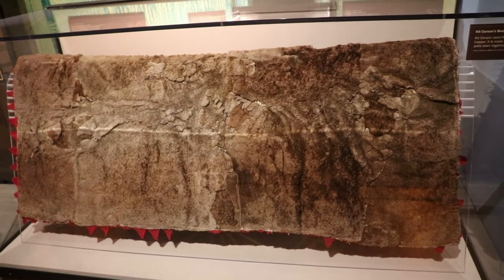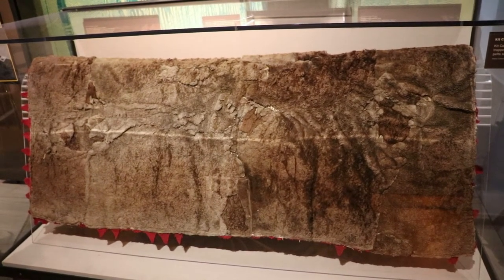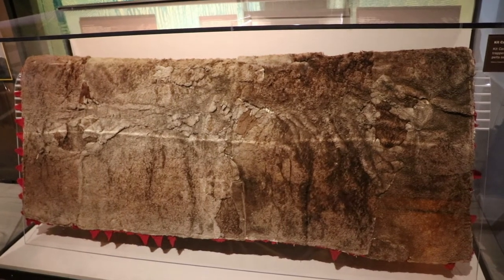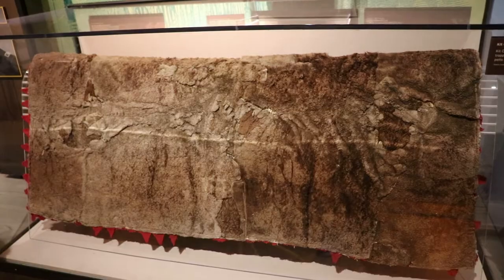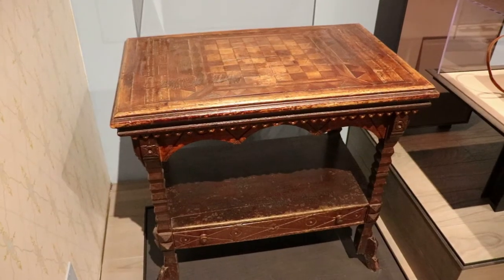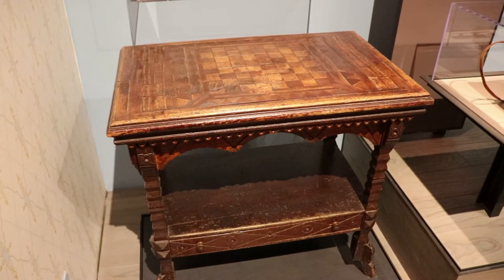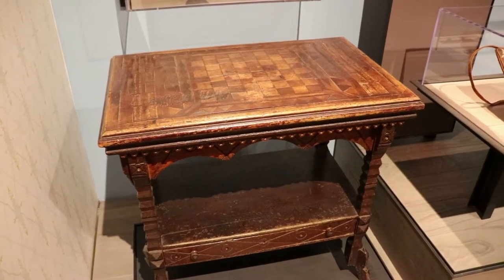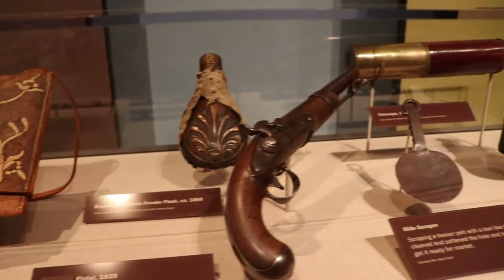That is famous frontiersman Kit Carson's beaver robe. He used this during his years as a trapper, before he became an army officer, guide, and Indian agent. And he probably killed a lot of beavers to make this. Kit Carson also owned this gaming table. Gaming was a big thing out in the wild west, and many trappers and traders gambled away all their profits through gambling. Those are relics of frontiersmen from the mid-19th century.